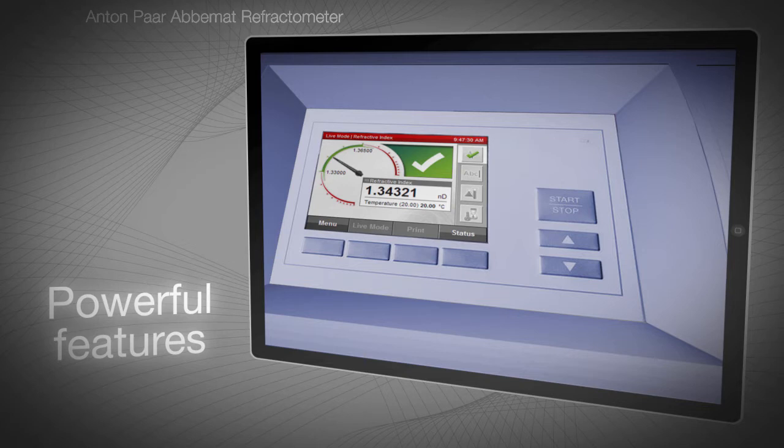ABIMAT Refractometers offer superior software features which support you in your daily work. The integrated software is easy to use, with intuitive method management, configurable methods, and menu-guided setup for calibration and adjustment.